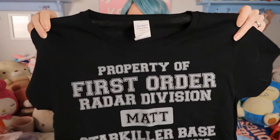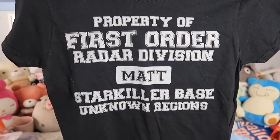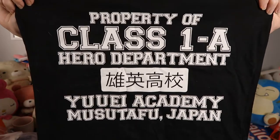This t-shirt is a Star Wars themed t-shirt, and the next one is a My Hero Academia themed tank top. It's a tank top this time and the sizes are both small.